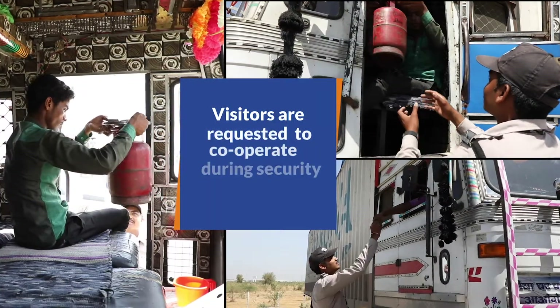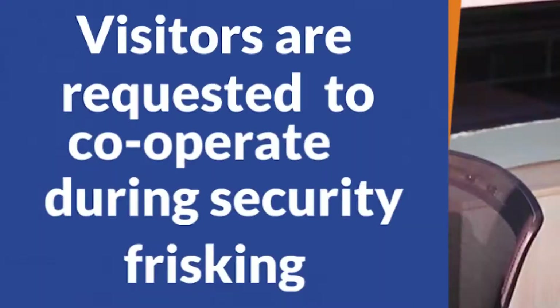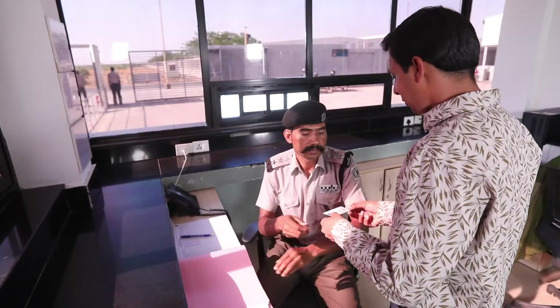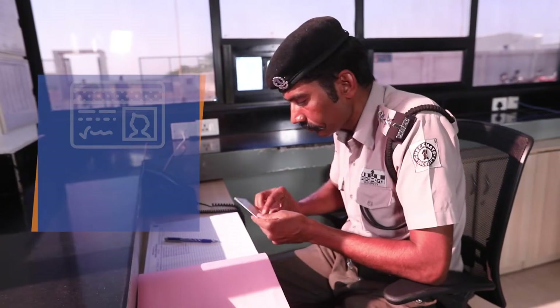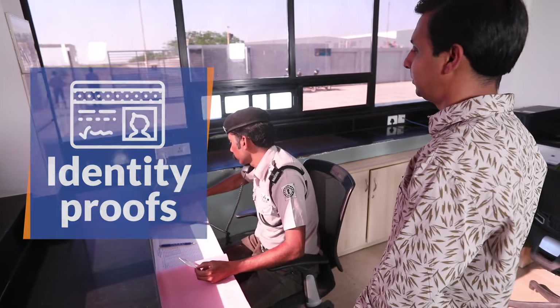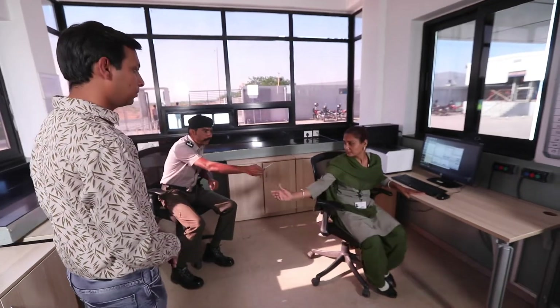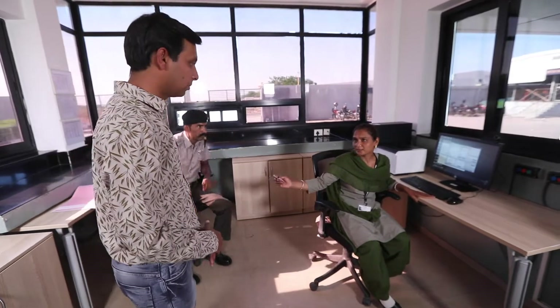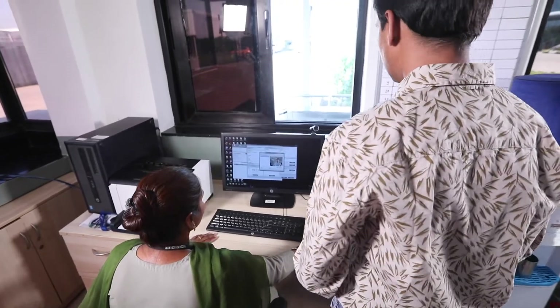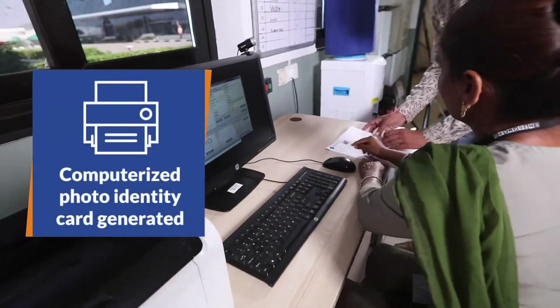Visitors are requested to cooperate during the routine security frisking. Post frisking, visitors are required to present their personal identity proofs with the concerned authorities. After duly following these steps, a computerized and automatic photo identity card is generated for each visitor.